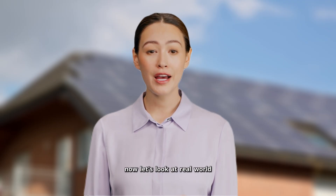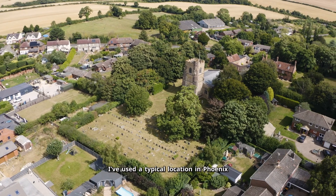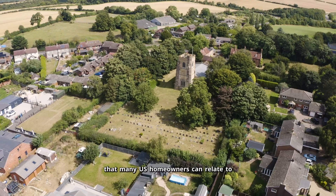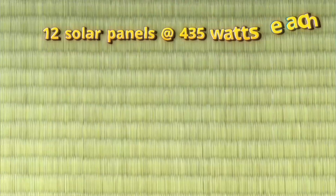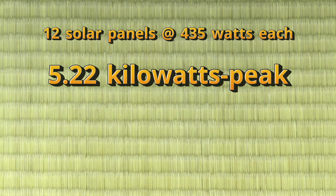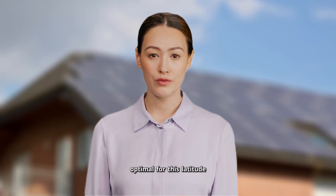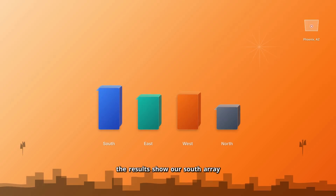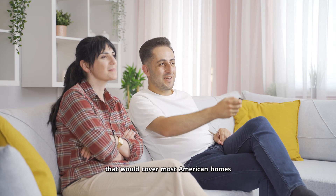Now let's look at real-world annual generation data for our east, west, south, and north arrays. For this analysis, I've used a typical location in Phoenix, Arizona, chosen because it represents excellent solar conditions that many U.S. homeowners can relate to, especially in the growing southwest markets. I've entered our south array details into PVWatts, the U.S. standard solar calculator from the National Renewable Energy Laboratory — 12 panels at 435 watts each, totaling 5.22 kilowatts peak, oriented at 180 degrees south with a 20-degree tilt, optimal for this latitude. The results show our south array generating 9,677 kilowatt-hours annually — a solid performance that would cover most American homes' electricity needs.